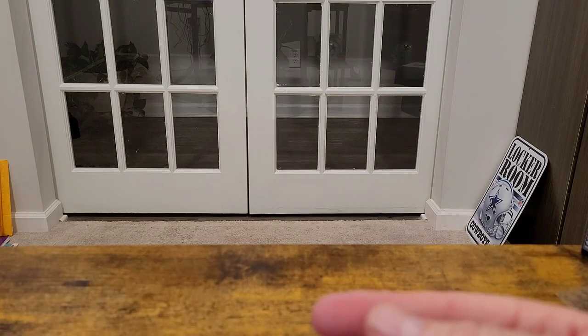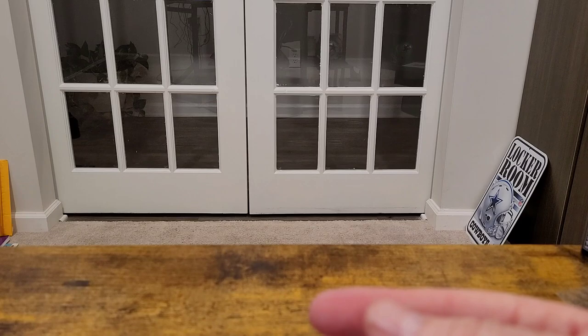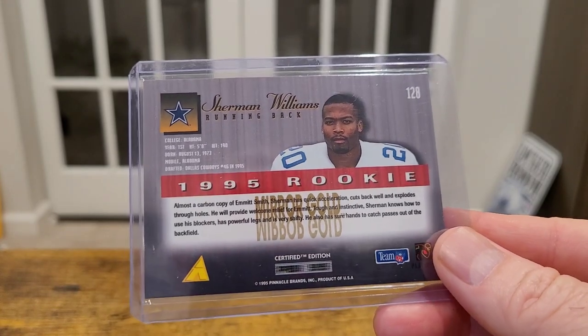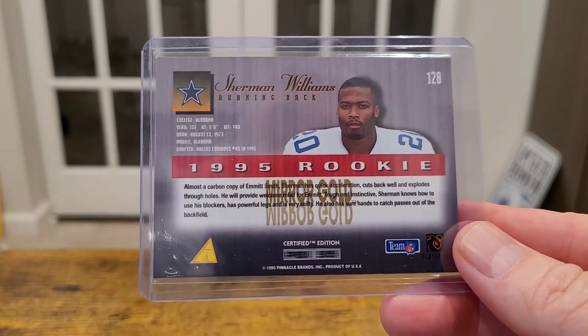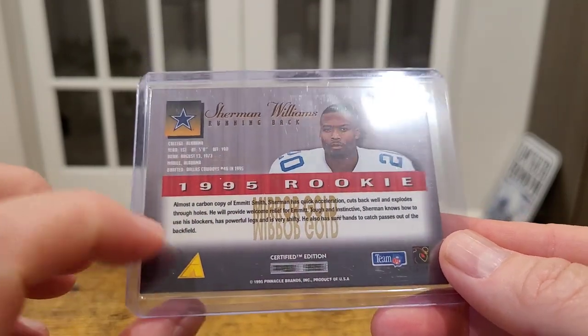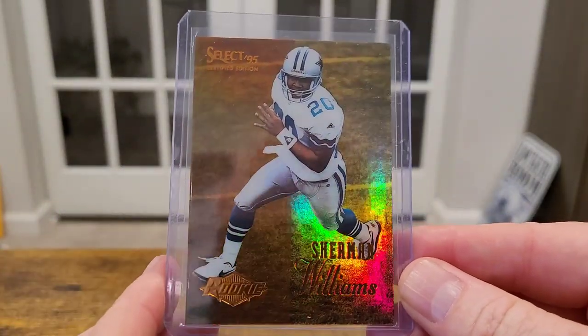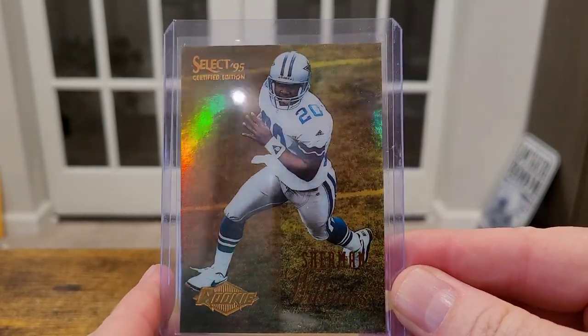This one I grabbed out of the dollar box. When you see 95 Select and it's your team and it's a mirror gold, no matter who it is, I don't pass them up. So this is Sherman Williams — it is a rookie mirror gold from 95 Select. You can't let that go.